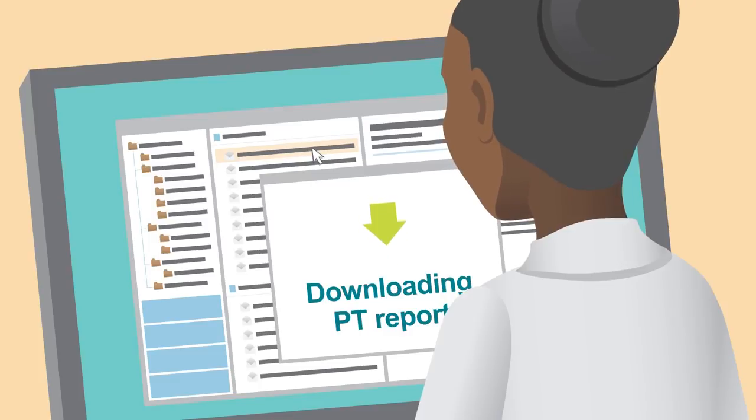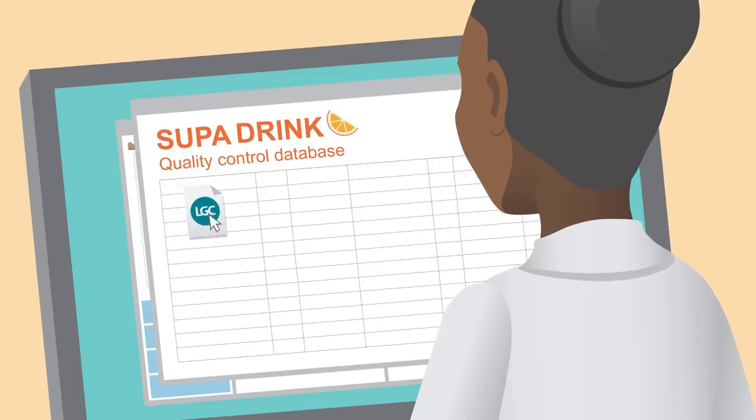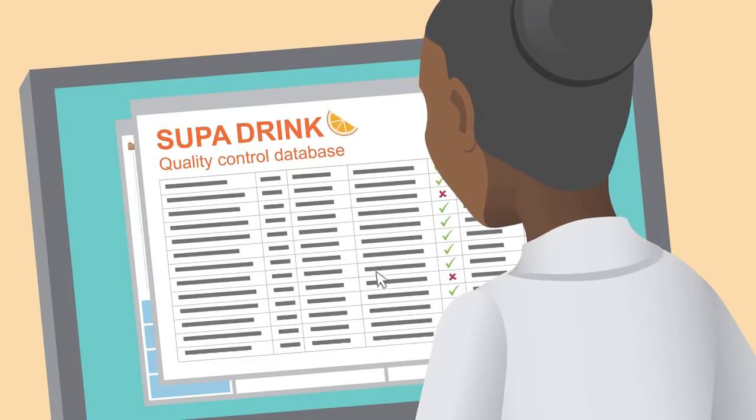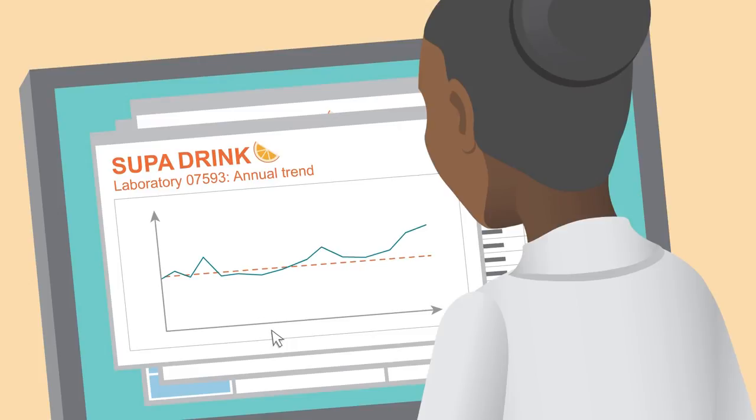For major key accounts, LGC produces a data file which can be fed directly into the company's own KPI system. This provides a simple trend which will show the lab as either conforming to the quality standards or not, and highlighting possible analytical problems.